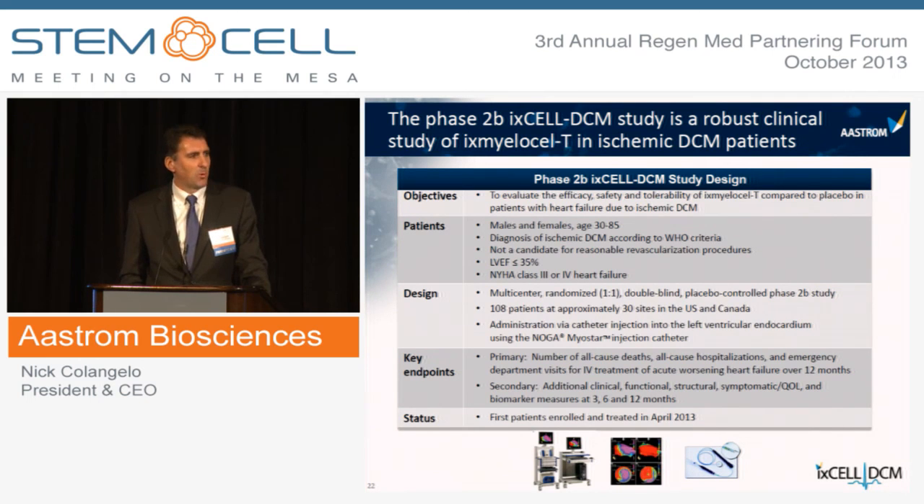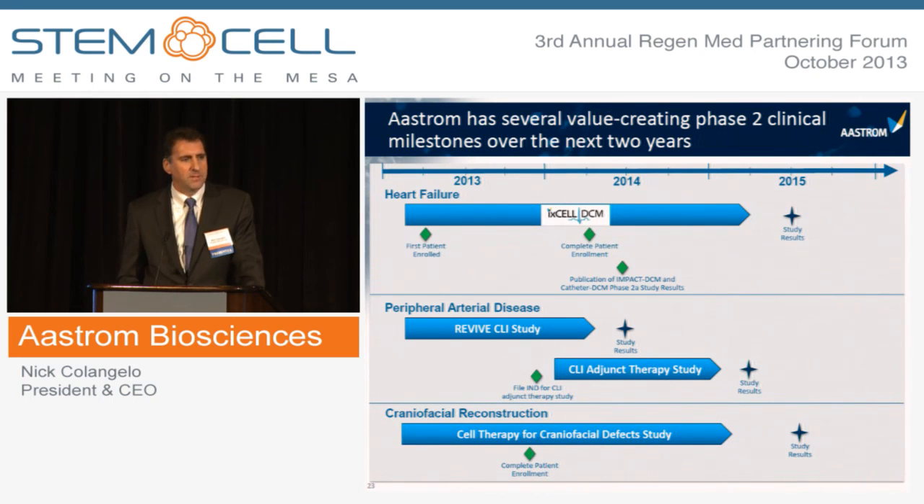This Phase 2B study is one of the more robust registration-quality studies in this space. It's a multi-center, randomized, double-blind, placebo-controlled study in 108 patients at 35 sites across the U.S. and Canada, using the J&J Noga Myostar catheter injection system. The study targets NYHA Class 3 and 4 patients and uses registration endpoints including all-cause deaths, hospitalizations, and emergency room visits to treat acute decompensating heart failure. We expect this study will provide great results.